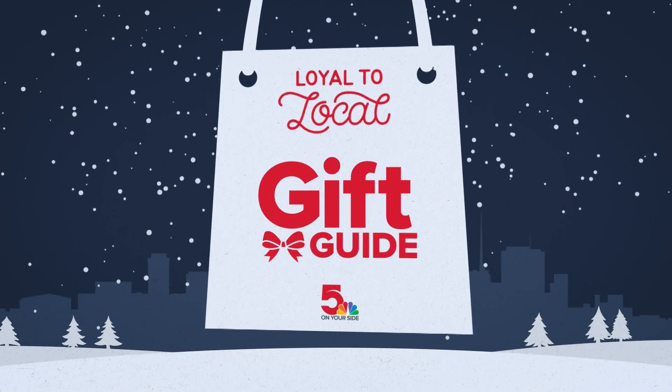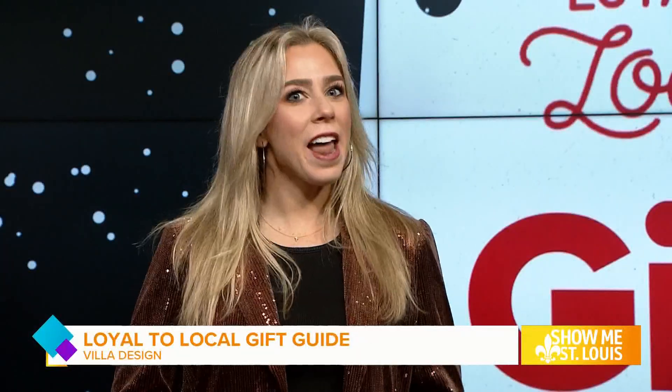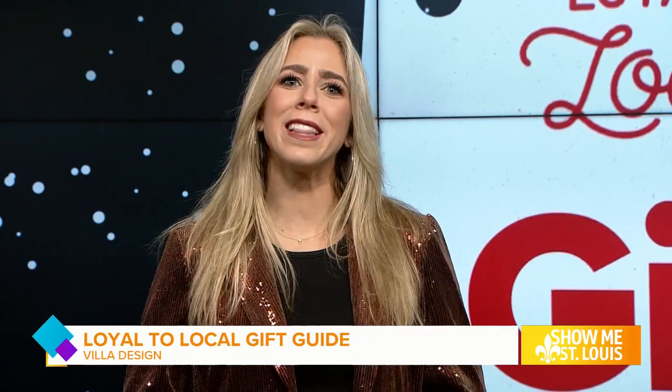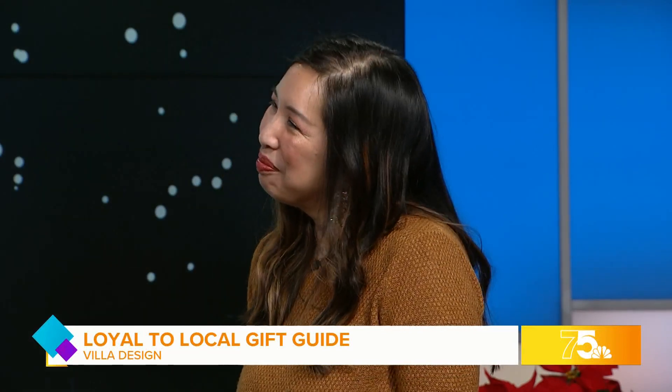Continuing our Loyal to Local gift guide this morning with one-of-a-kind products you cannot find anywhere else. Villa Design has been offering the STL community jewelry, artisan glass, metalsmith, and design since 2009. And now the face behind the craft is joining us in studio — artist and owner Melissa Villadiego.